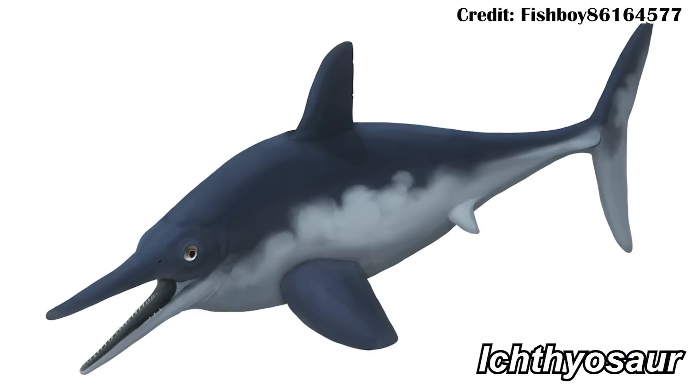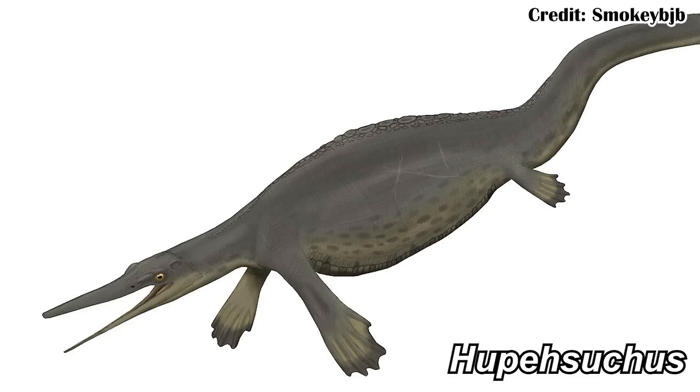Ichthyosaurs were dolphin-like reptiles that lived in the oceans during the Mesozoic, the time of the dinosaurs. Many of the early ones weren't actually that dolphin-like. One example is Huepasuchus, which is actually a little bit more eel-like and was a very early member. It is an ichthyosauromorph rather than a true ichthyosaur, so it is a little bit separate, but it does help us understand their early evolution.